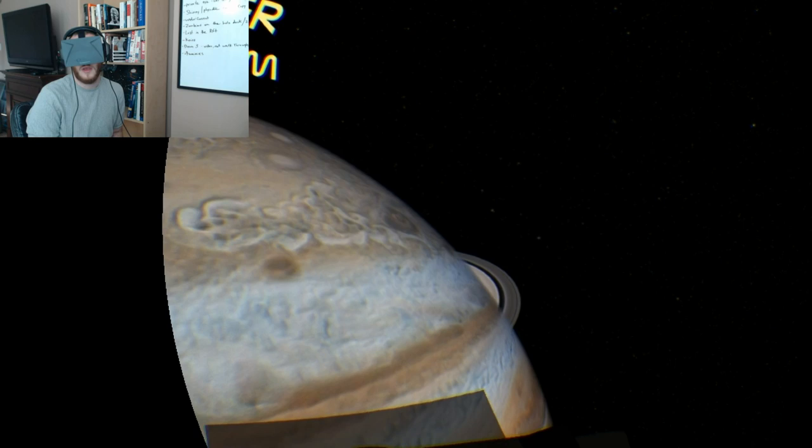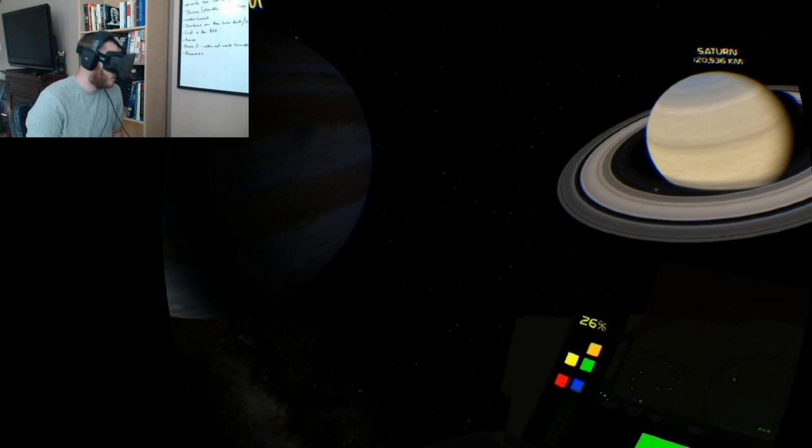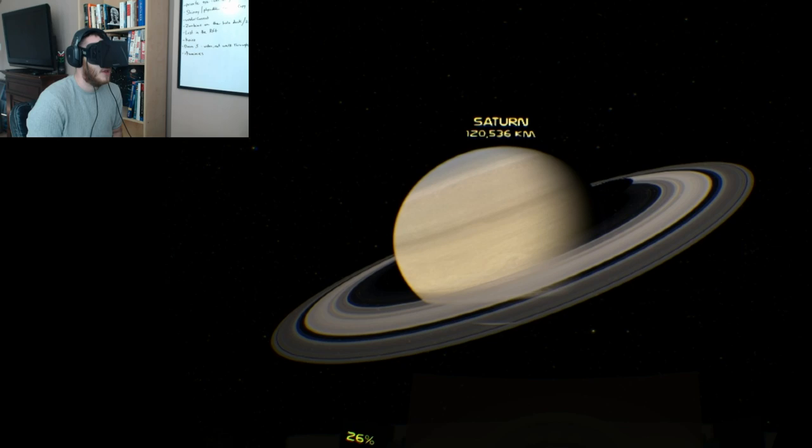Drifting around Jupiter here, and then Saturn is revealed — which looks amazing. Anything to do with space I am really into.